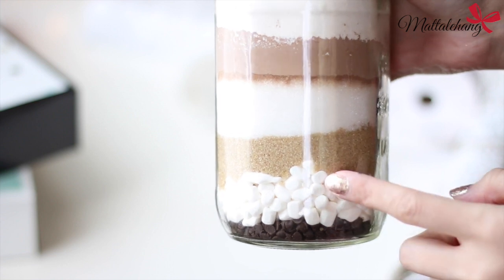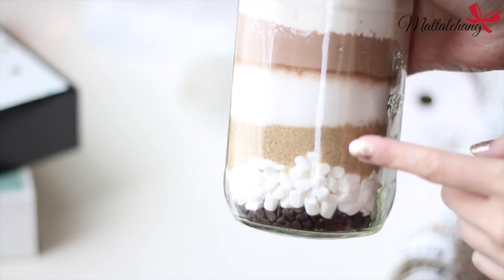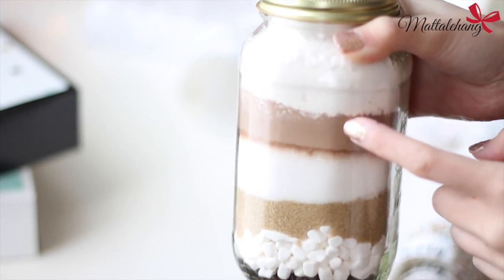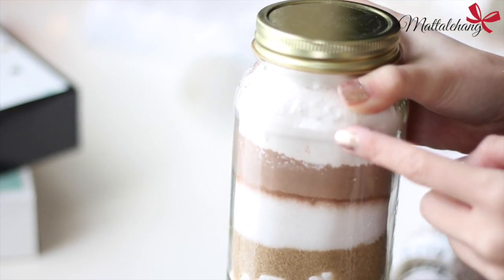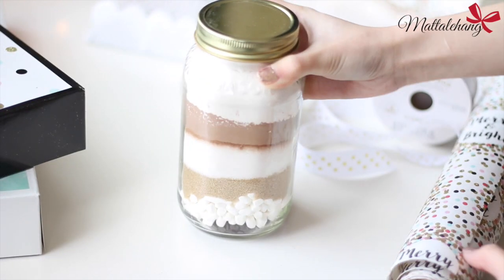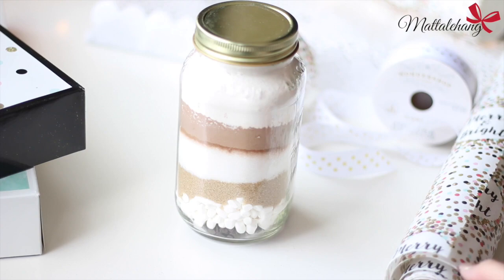Lớp thứ 2 là một ít marshmallow mini. Lớp thứ 3 và 4 là nửa cup đường nâu và nửa cup đường trắng. Lớp thứ 5 là 1/3 cup bột cacao nguyên chất. Lớp cuối cùng là hỗn hợp của nửa cup bột mì trộn với 1/4 thìa cà phê bột nở và một nhúm muối.